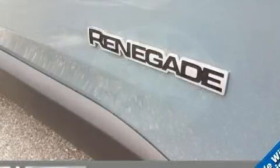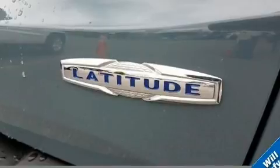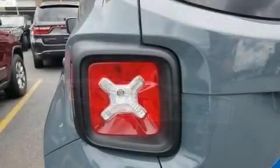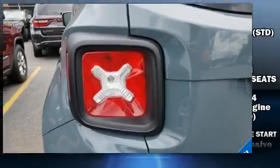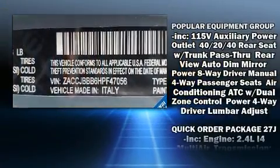Jeep ensures the safety and security of its passengers with equipment such as dual front impact airbags, front side impact airbags, traction control, brake assist, anti-whiplash front head restraint, a panic alarm and four-wheel disc brakes with ABS.